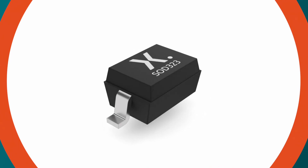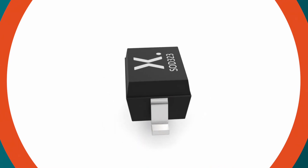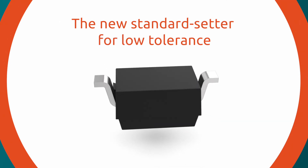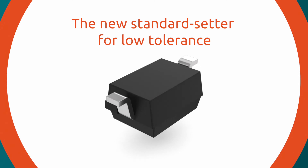By significantly improving precision and by covering every application from 1.8V to 75V, Nexperia A-Selection Xenas are the new standard setter for low tolerance and confirm Nexperia as the quality and innovation leader in Xena diodes.